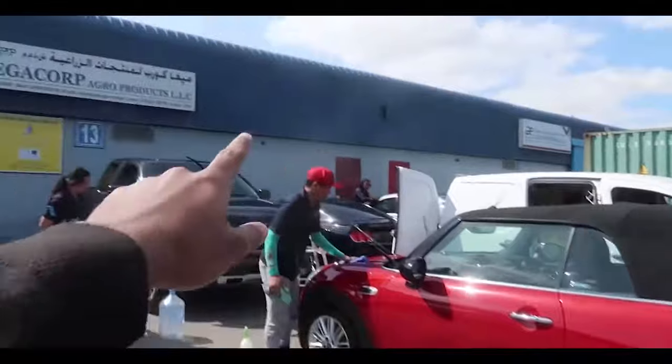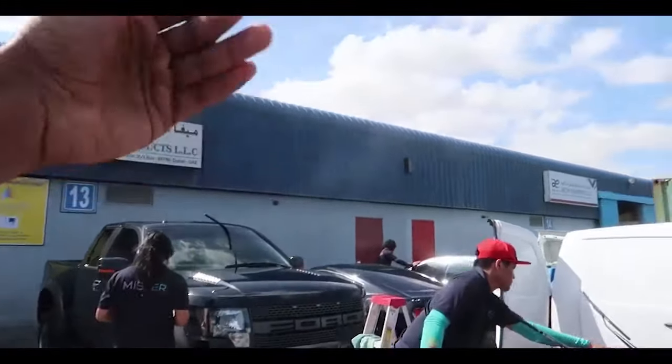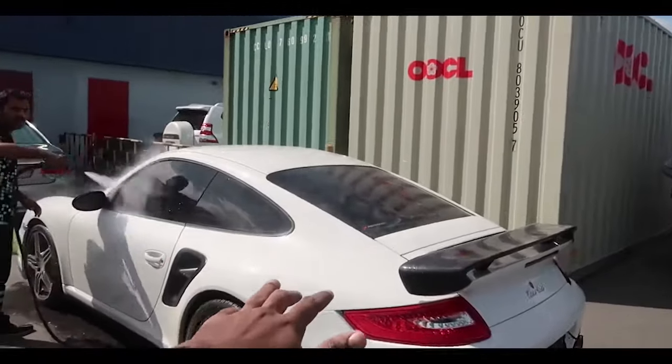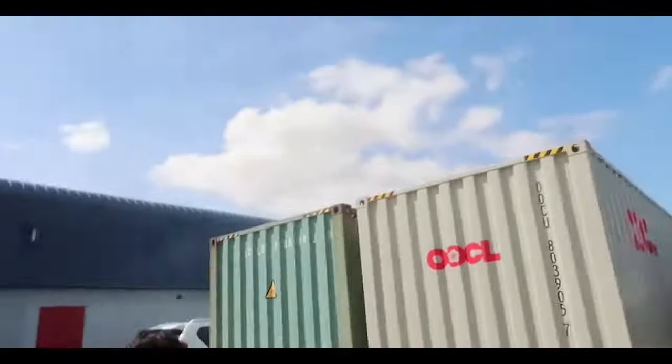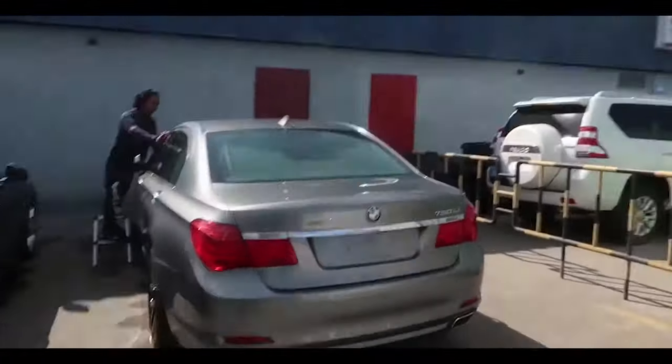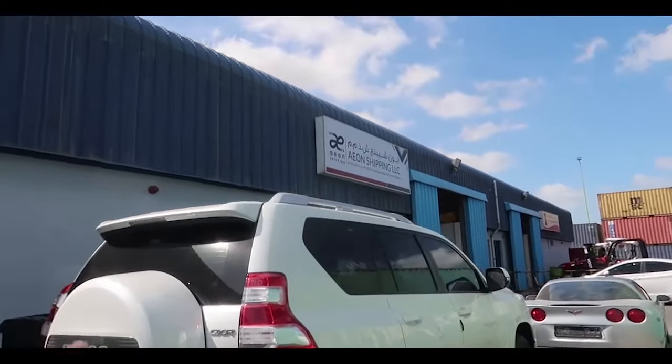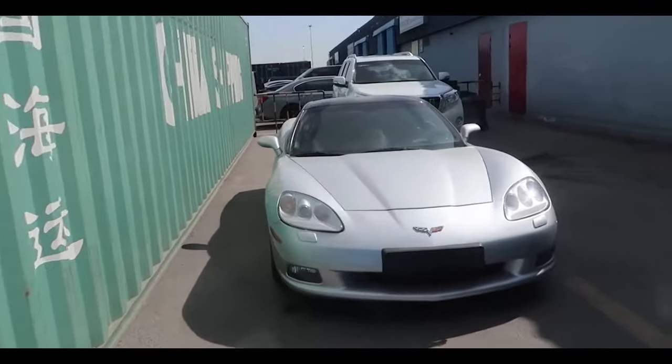We also have a Mini Cooper, a Ford Raptor, a Ford Mustang 50th Anniversary edition, and a Ford Turbo. As you can see, they're washing the cars — apparently before exporting you have to wash them. We also have a BMW 750Li and a Land Cruiser Prado right here, which we are going to export to India.